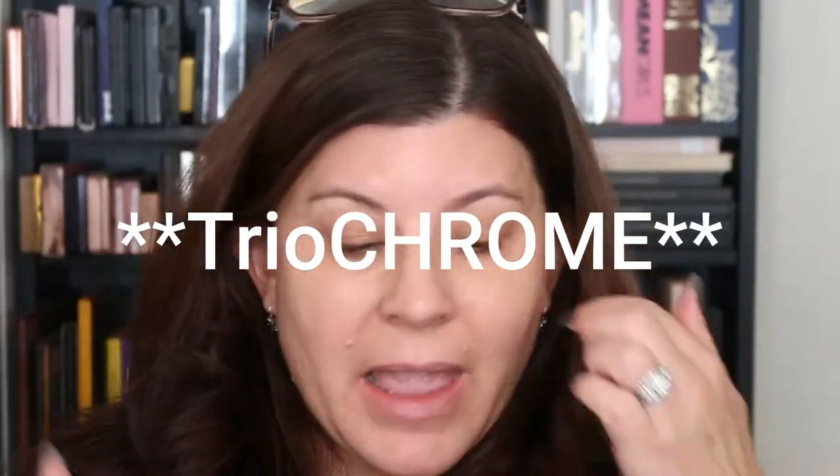Hello everybody, Shelly here. I'm back and I'm doing — I'm a little low. Is that a little bit better? Third and final look with a Natasha Denona Trio Cream Palette and I'm going to do kind of like a daytime look I think.